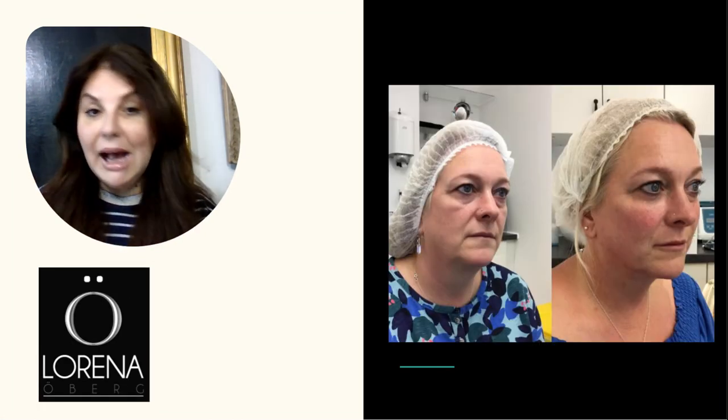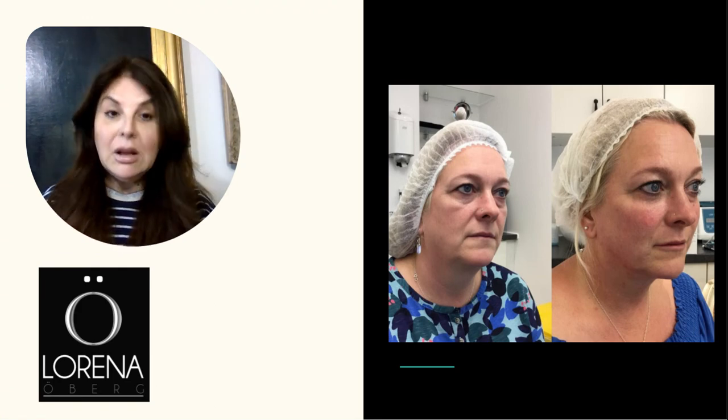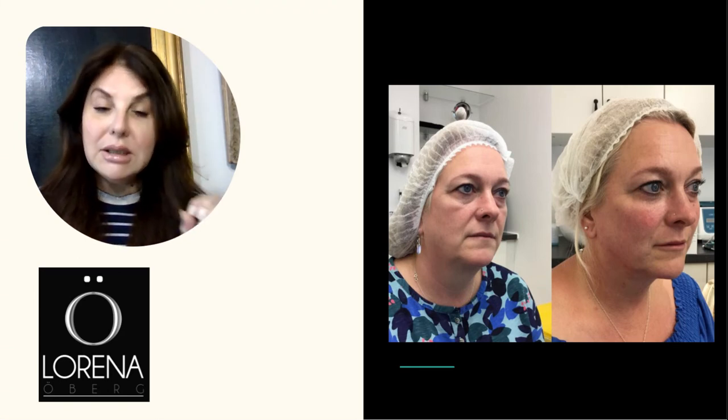On somebody a little bit older, we have to do more work. This has required PDO threads, dermal fillers, and facials in order to get this quality of skin, as well as putting back the volume she has lost with age — to a point where again she looks a good 10 years younger.